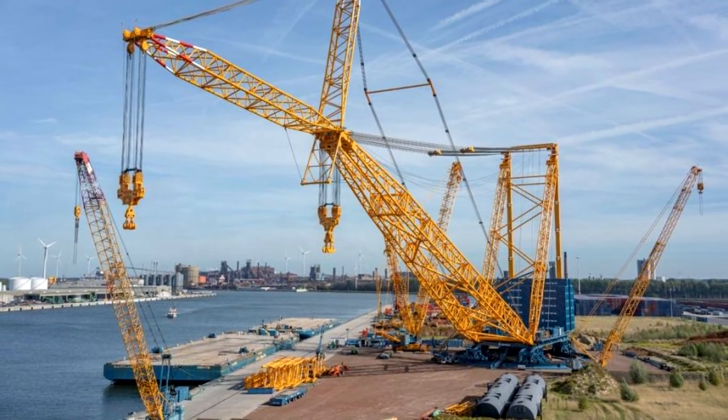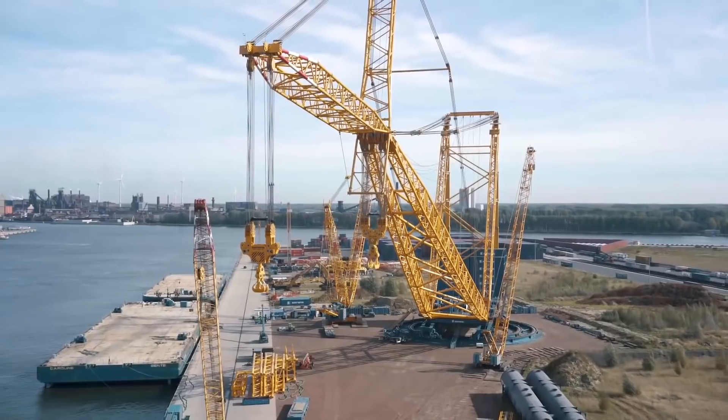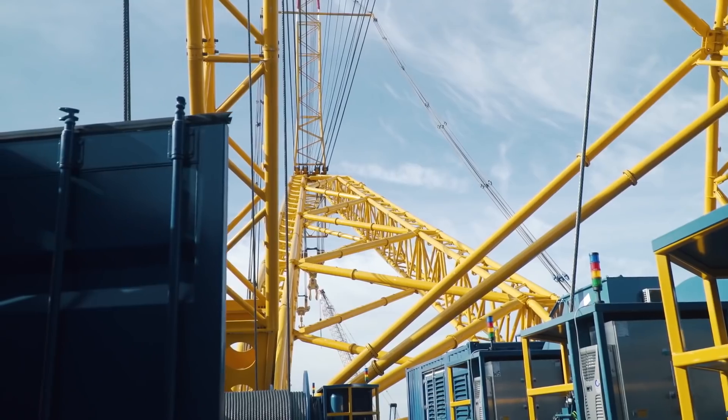To increase productivity and safety, the crane is equipped with 240 cable blocks, which reduce the load on the power unit and increase the speed of operations.